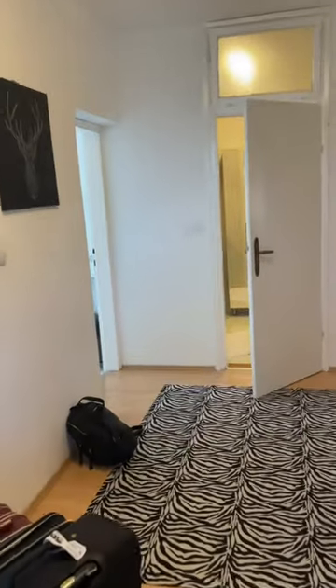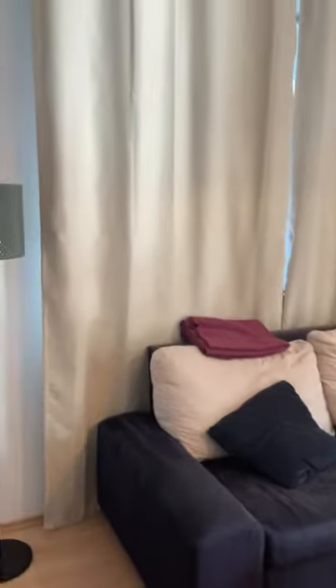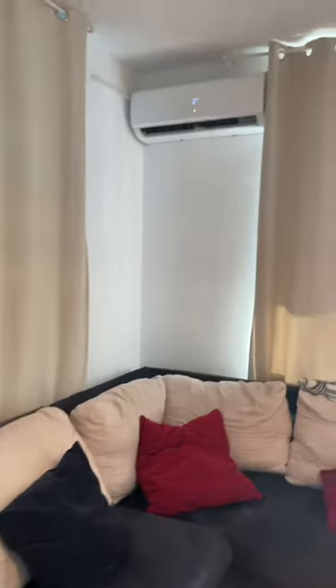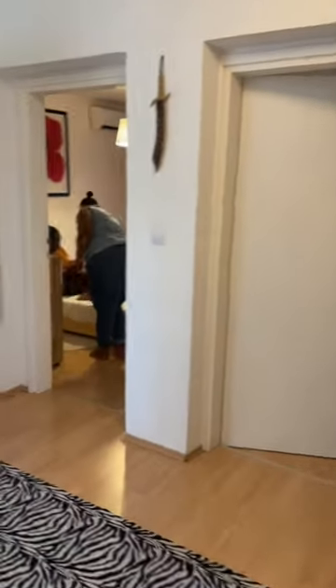So let me show you the living room. Here is the living room, which is a pull-out bed. Isn't it cute? Cozy. Has an AC and look how huge this TV is. And then there's a bedroom there, the master bedroom, but I won't go in there because they're all in there getting ready.